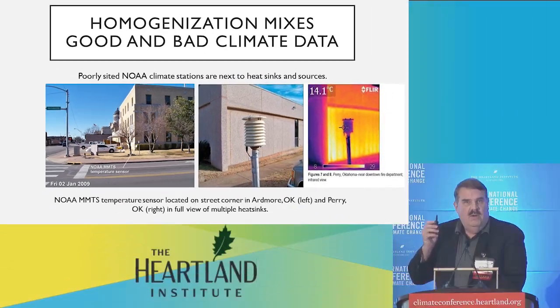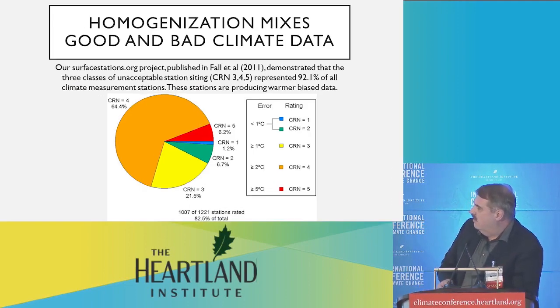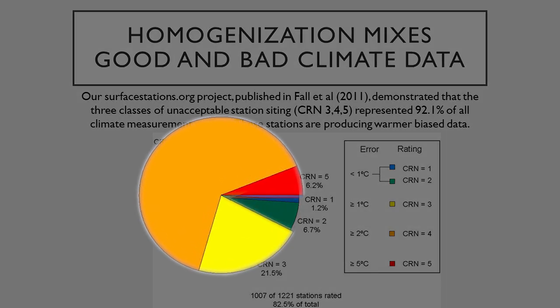The data remains in the data set, and that's the real problem. We discovered in our surface stations project that basically 92.1% of all the measurement stations were affected by siting problems that NOAA themselves considered unacceptable.